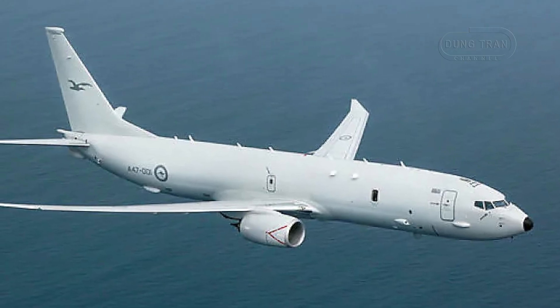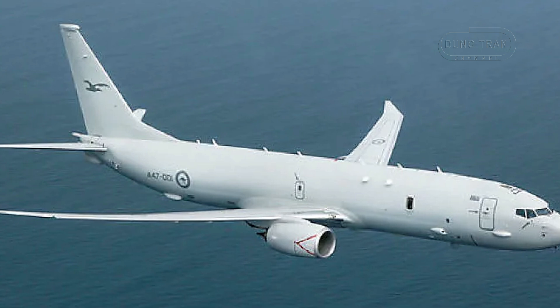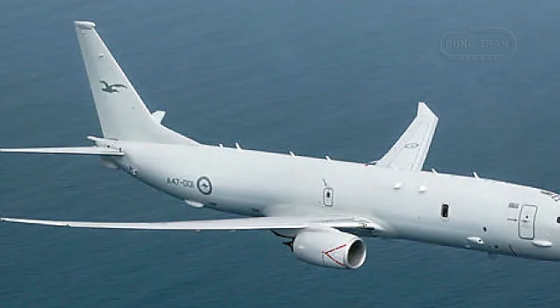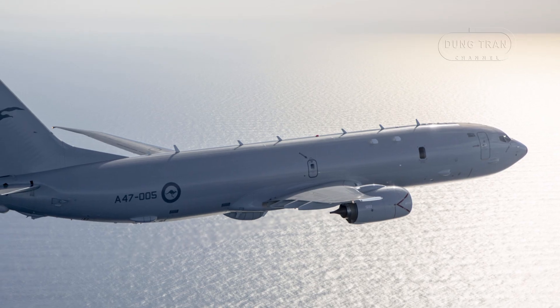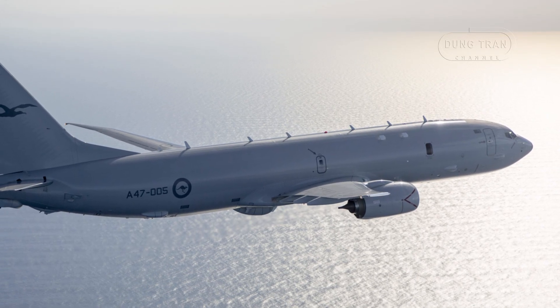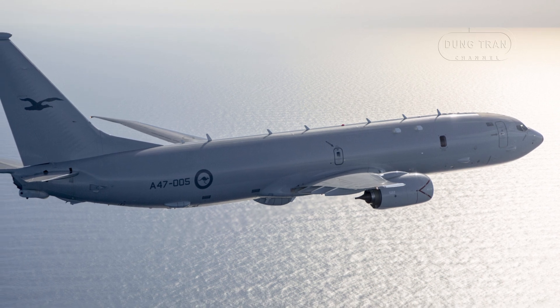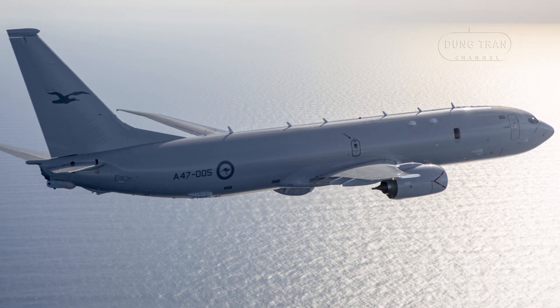While primarily focused on ASW, the aircraft is also slated to integrate the long-range anti-ship missile, which will enhance its ability to strike surface vessels, complementing its submarine hunting role. This combination of advanced torpedoes and versatile weapons carriage ensures the P-8A can neutralize submarine threats with precision and flexibility, adapting to a range of mission requirements.